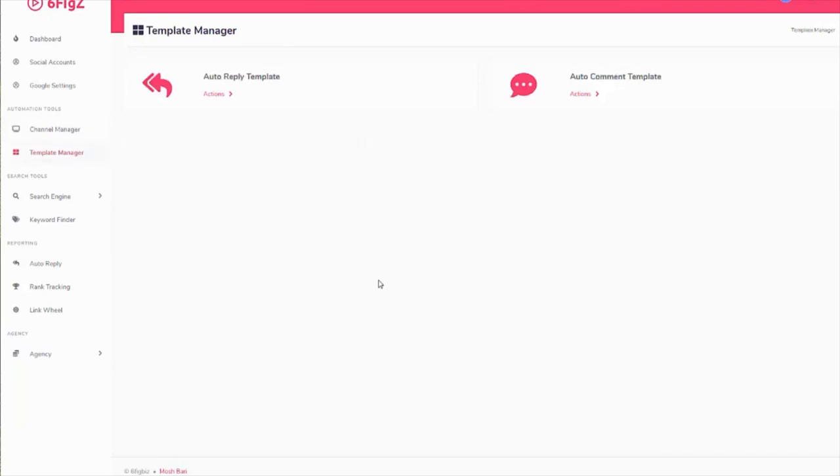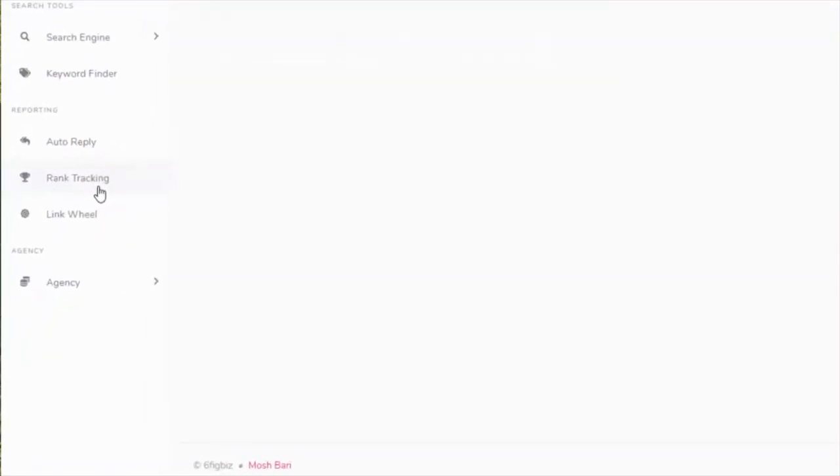Click on the template manager. You can set up auto replies and auto comments for your videos or for your customers' videos — you can use this for customers' videos as a service, but also for your own. There's also a search engine configuration, keyword finder, auto reply, rank tracking, and you can set up link wheels. Link wheels will help your videos rank really quickly. So if you're up against competition, or if your customers need to rank a specific video for a specific keyword, you can set up a link wheel for them.